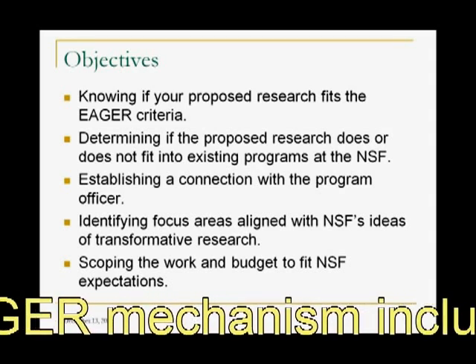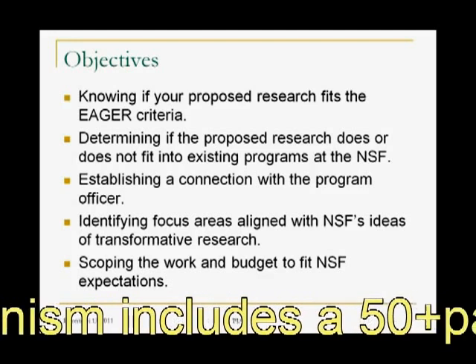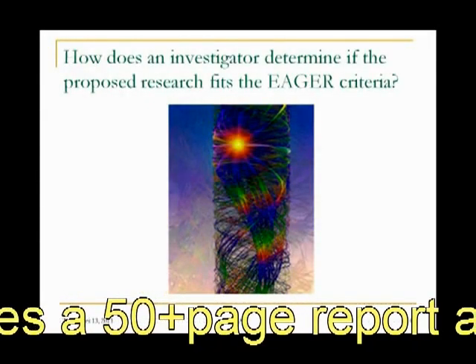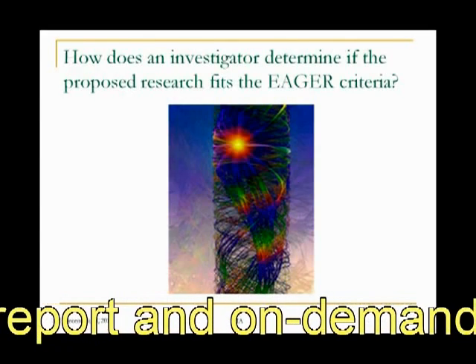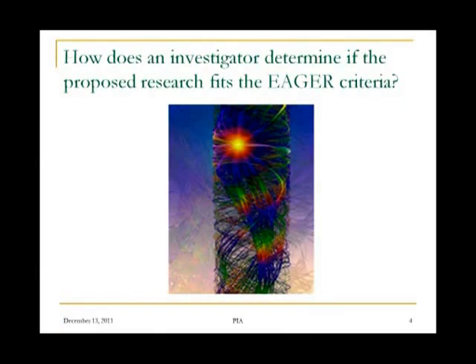And then finally, some nuts and bolts of scoping the work and the budget to fit NSF expectations. So let's think: how does an investigator determine if the proposed research fits into the EAGER criteria? How does one approach that?